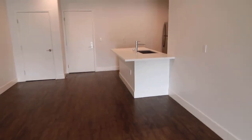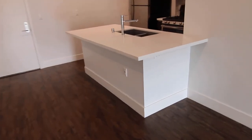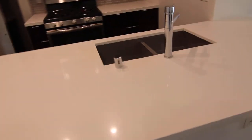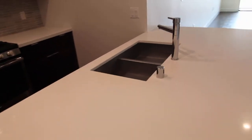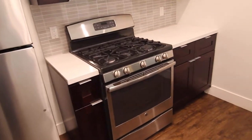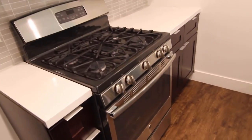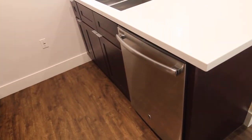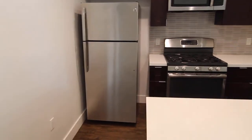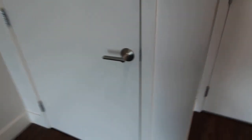Here we have the kitchen with a breakfast bar area. Nice new sink, tons of storage, and appliances such as oven stove which is gas, dishwasher, microwave, and fridge. Also, more storage here.